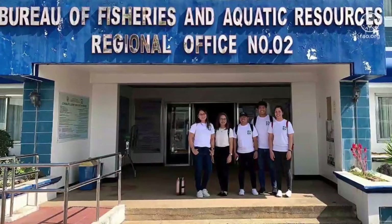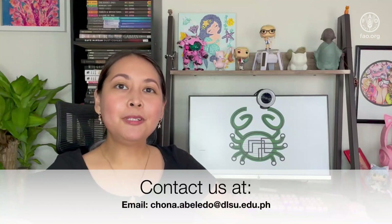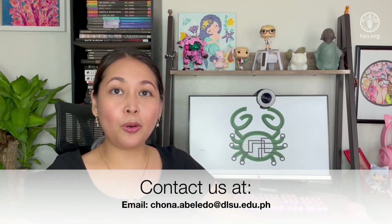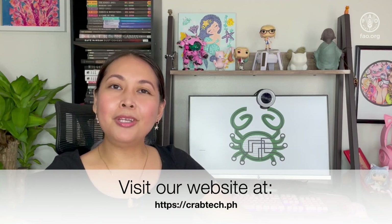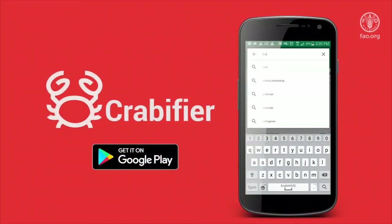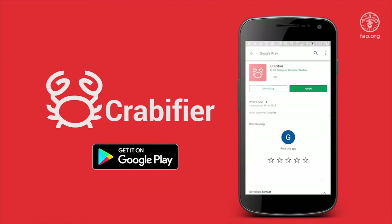And that's what we do as practical geneticists in the CrabTech team. If you have any comments, questions, or suggestions, please don't hesitate to reach out to us at the contact information shown on screen. Thank you so much for this opportunity to share our technologies, and we are looking forward to collaborating with you.